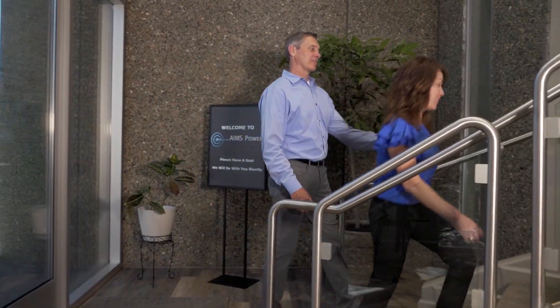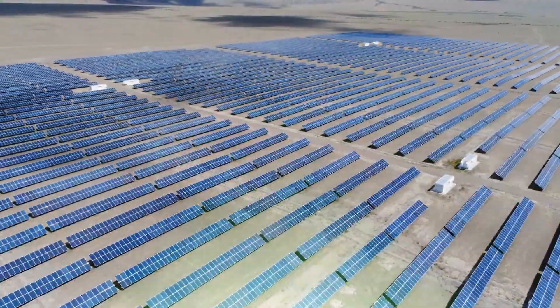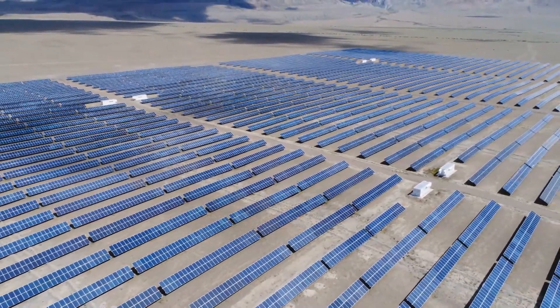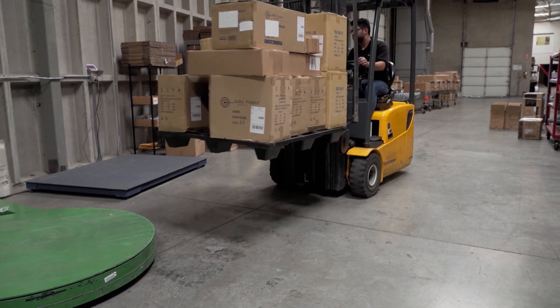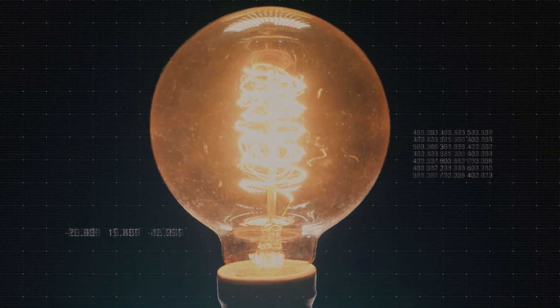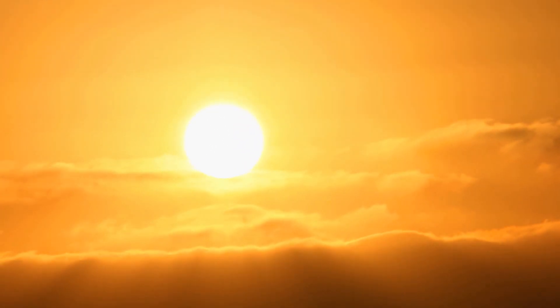Ames Power has become a one-stop shop for all customers' sustainable energy needs, researching the needs of the renewable energy markets. And he succeeded. The major benefit of using our products is we are completely off the grid and we're utilizing the sun's power to produce power to our building.